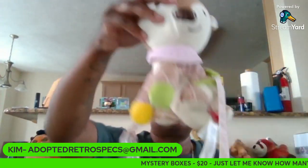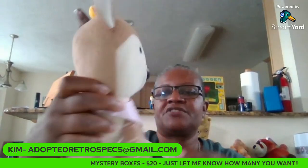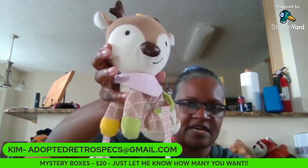Number three is a little kid's rattle. It's a deer. So, that is number three.